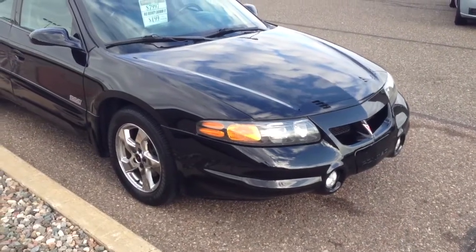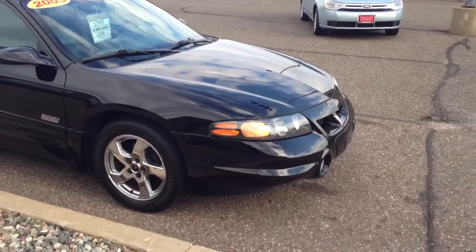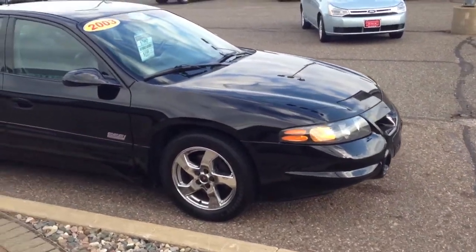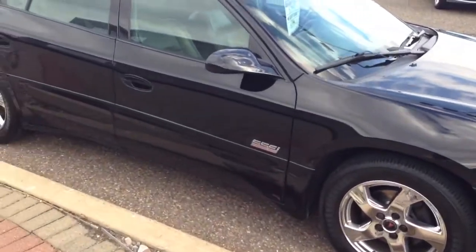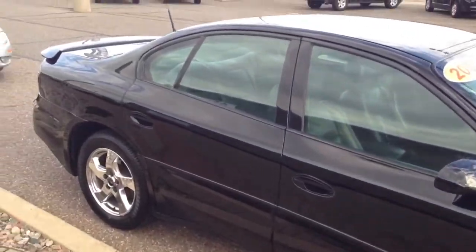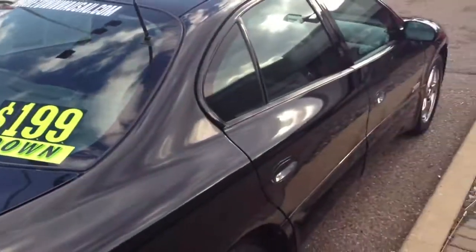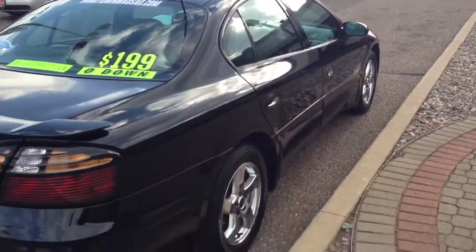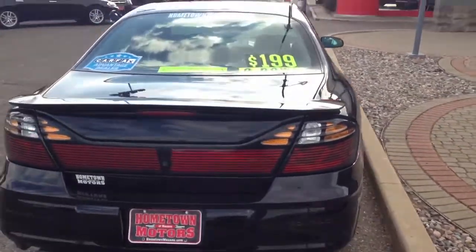Here we have a 2003 Pontiac Bonneville, SSEI model, supercharged 3.8 liter V6. It's a really nice clean car with clean chrome wheels, good tires, black paint in nice shape, rear spoiler, and dual exhaust.